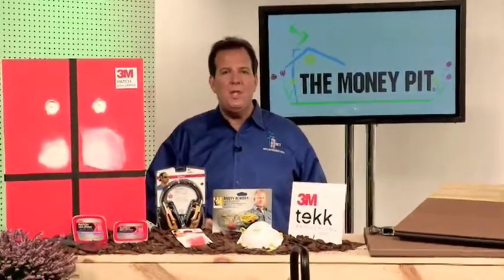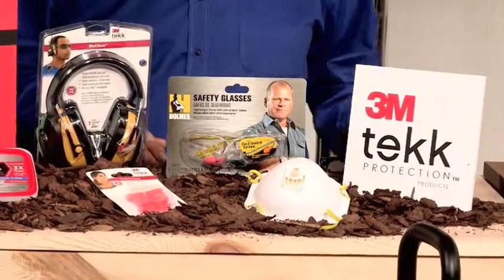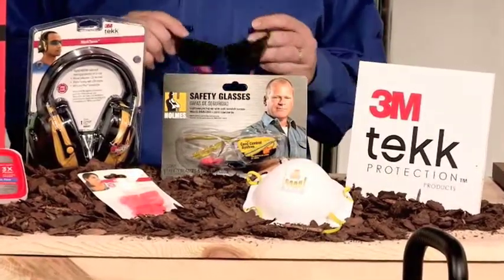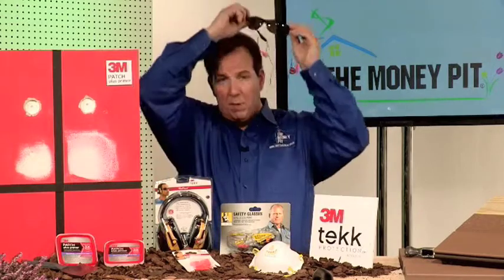These are from 3M Tech Protection, and the line pretty much covers all of your safety needs. In particular, I want to talk to you about protecting your eyes when you're outside mowing the lawn or trimming weeds. Too many people think sunglasses will protect your eyes — they won't. Instead, you want to slip on a pair of these 3M Tech Protection Holmes Workwear Safety Glasses.